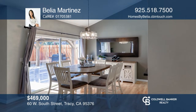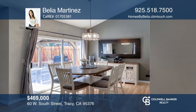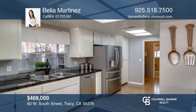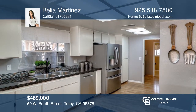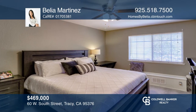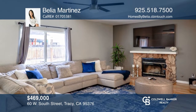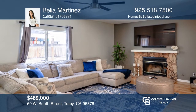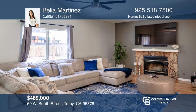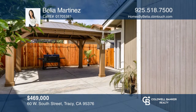This two-story single-family home offers three bedrooms, two and one-half baths, an indoor laundry room, a two-car garage and approximately 1,568 square feet. The kitchen has stainless steel appliances and granite counters, while the living room has vaulted ceilings with a gas and wood-burning fireplace. Enjoy the backyard with a patio and newly installed fence. For a private tour, call Belia Martinez.